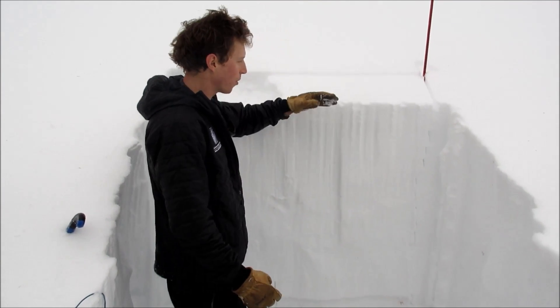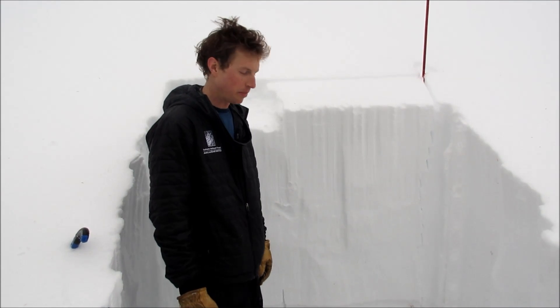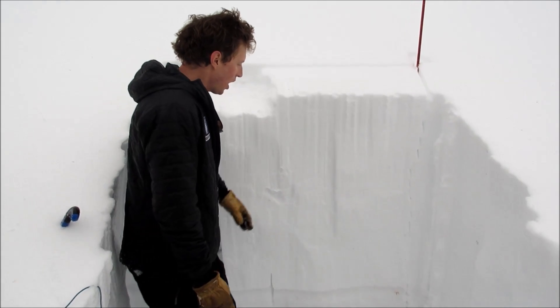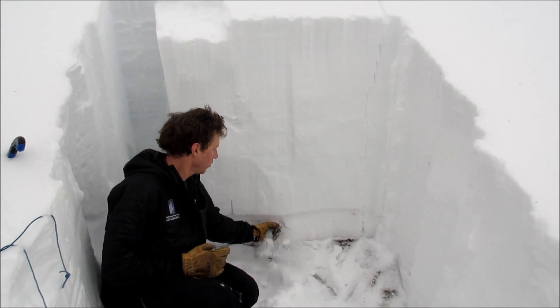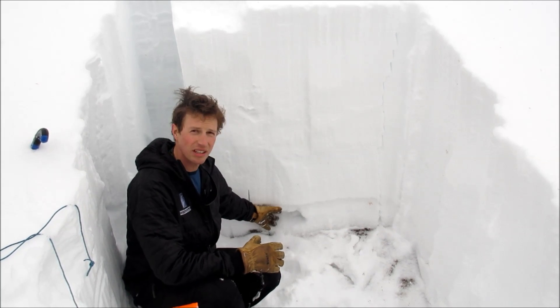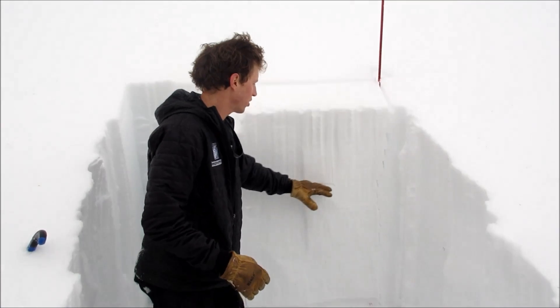We're in Middle Basin on an east aspect and our snowpack is pretty similar to what we're finding coming up the other side in Beehive — about 130 centimeters deep and we still have the sugary depth hoar layer down at the ground. The two weak layers we've been looking for are this one, which we've found all over our advisory area this season, and then some near-surface facets.